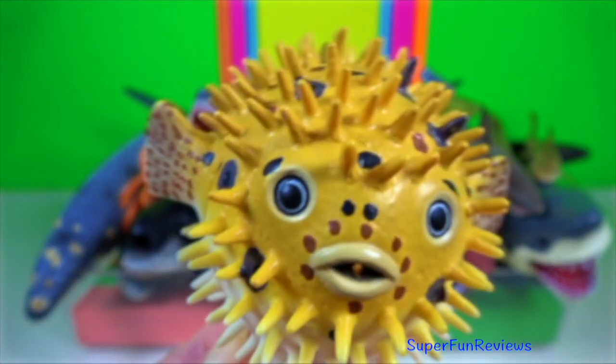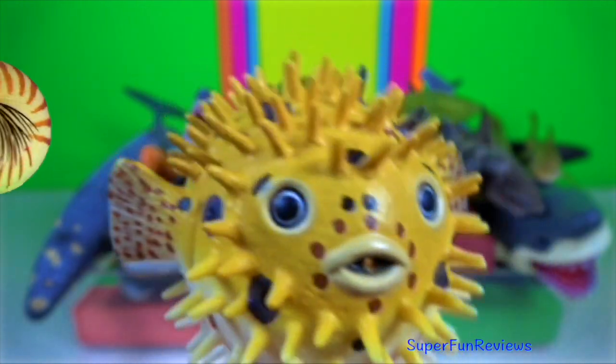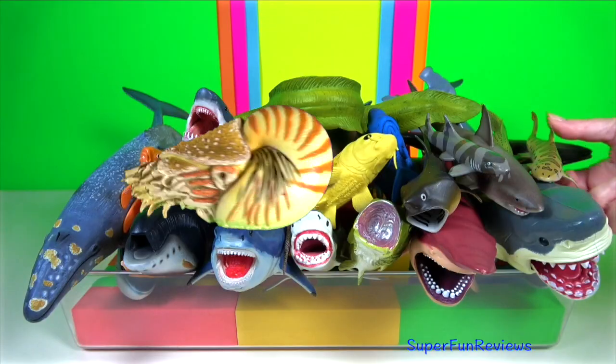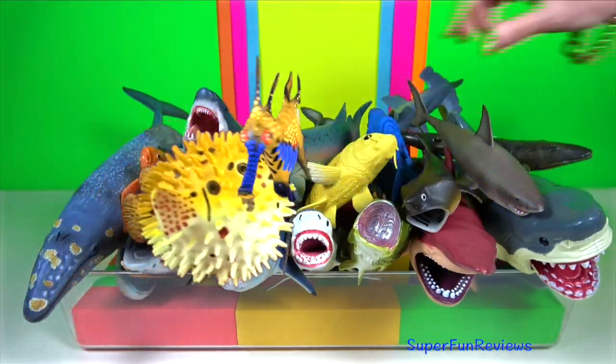Puffer fish. They are morphologically similar to the closely related porcupine fish. They are toxic and some are among the most poisonous vertebrates in the world.